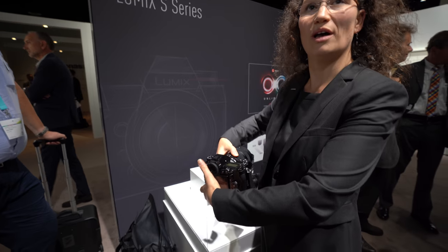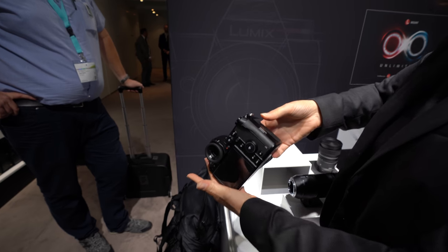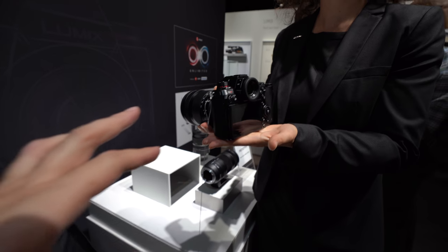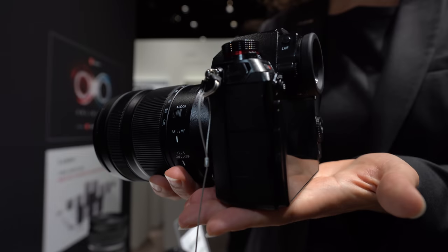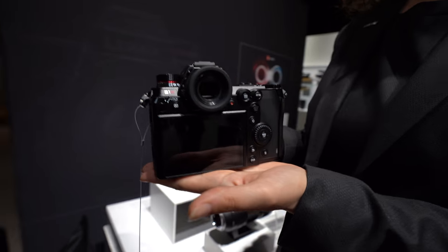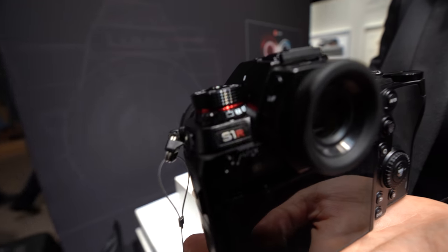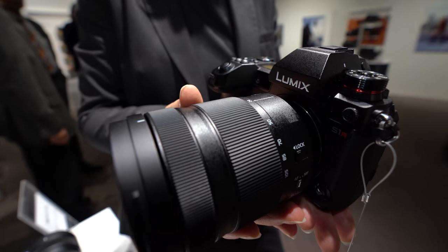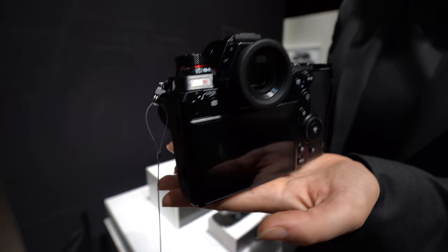I'm not showing the card slots right now — I cannot open this yet — but it will have two card slots, one for SD and one for XQD. It also appears to have a microphone and headphone jack over here, though I cannot comment on any interfaces yet. We are aiming for an industry-leading EVF.